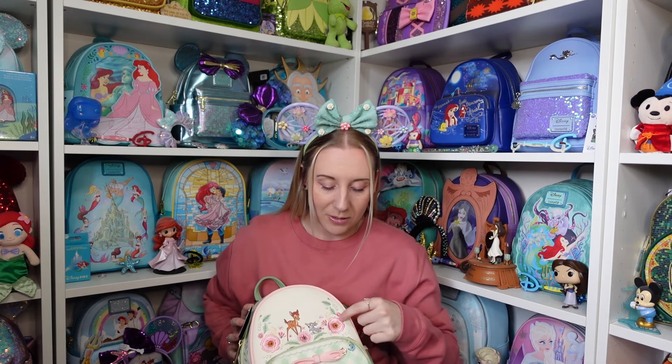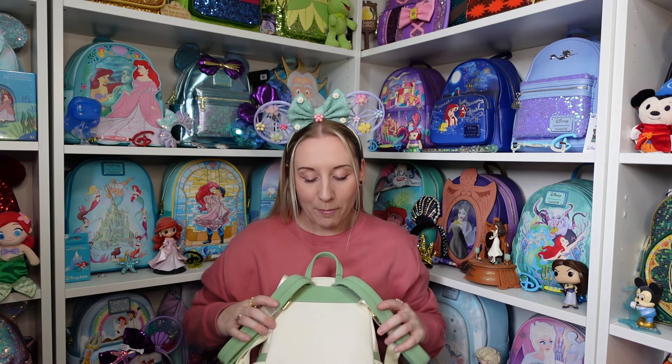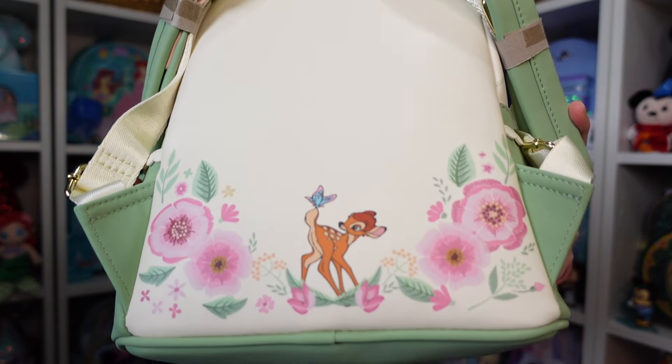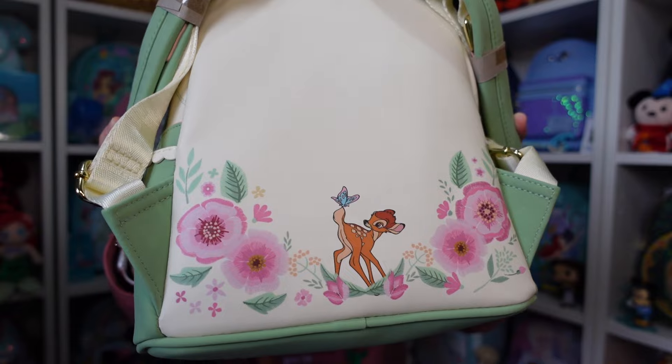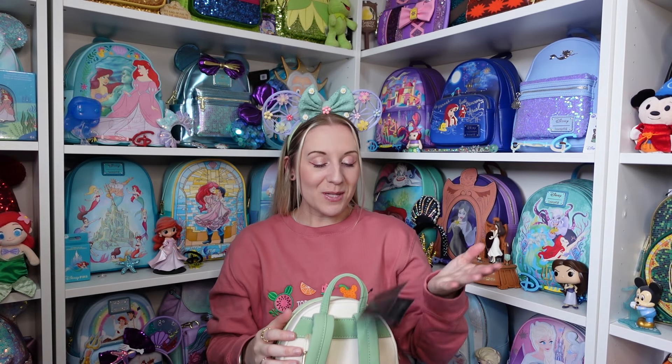The back is so beautiful! The same flowers are there but they're printed on rather than embroidered like the front. We've got Bambi with a little butterfly landing on him — just printed on the back. It's so beautiful — it really does feel like springtime.